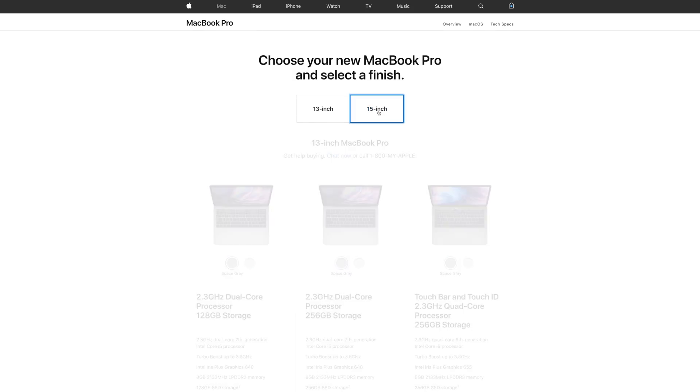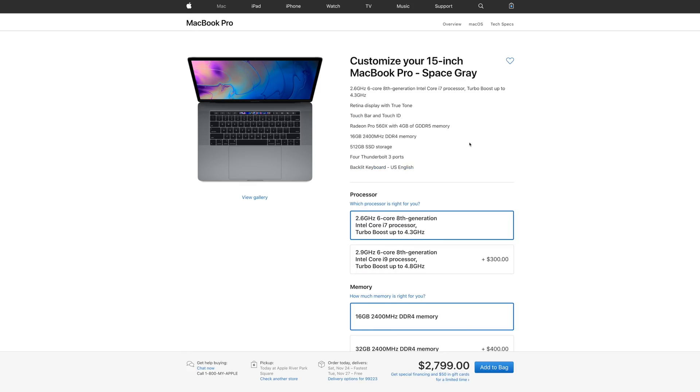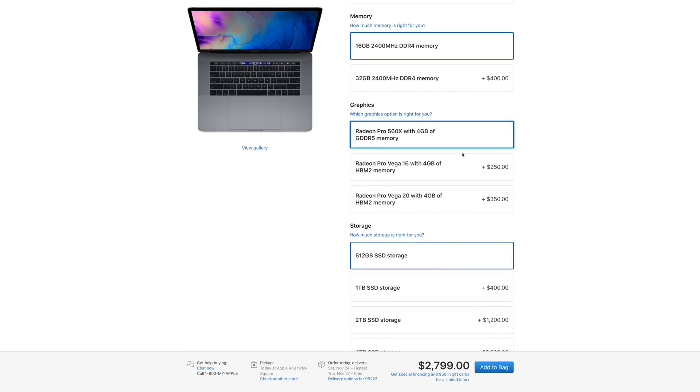If you're wondering how to buy one for yourself, you're gonna have to head to Apple's website and choose the 15-inch MacBook Pro model that starts at $2,799. You'll then see two new options: Vega 16 graphics for $250 more, and Vega 20 graphics for $350 more.